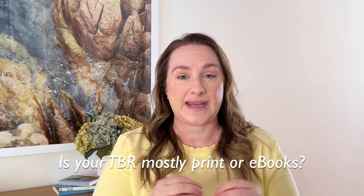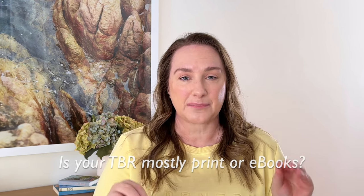Is your TBR mostly print or ebook? One hundred percent print. I don't read ebooks at all and I don't have an e-reader. I have an iPad which is about 15 years old — probably first or second generation — and I don't even think I have a charger for it. So it's all print.